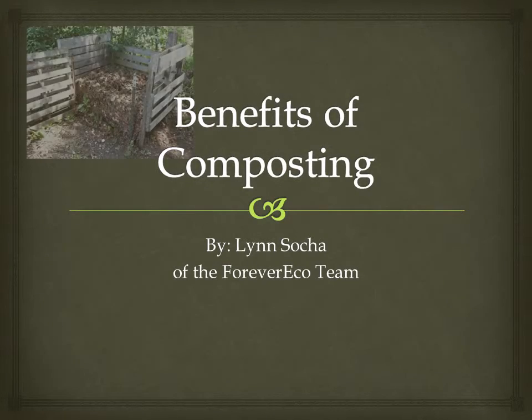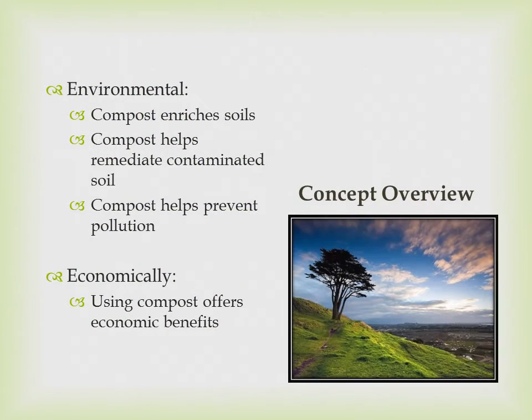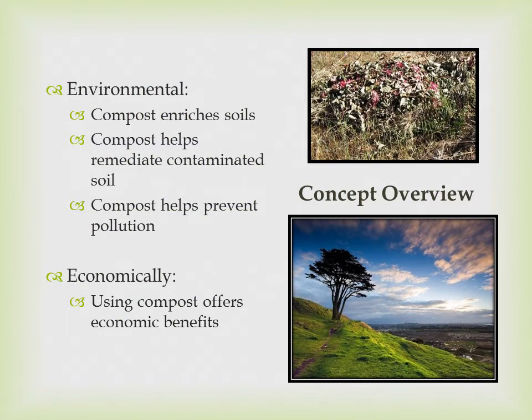Welcome to the Benefits of Composting. Here is an outline of some of the concepts I will be discussing today, including the environmental and economic benefits of composting.